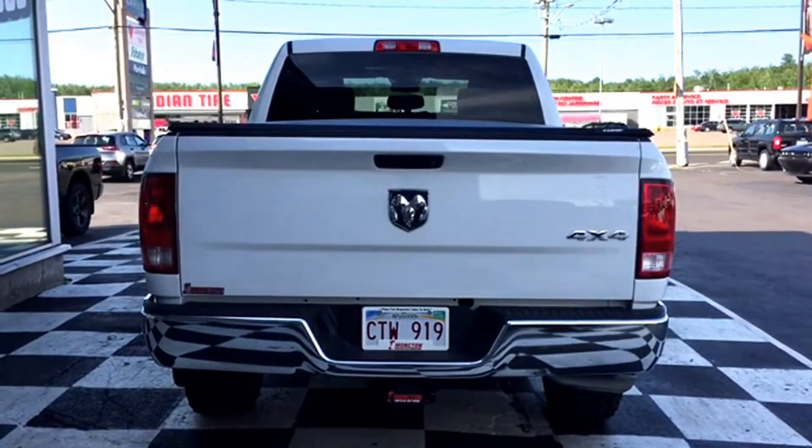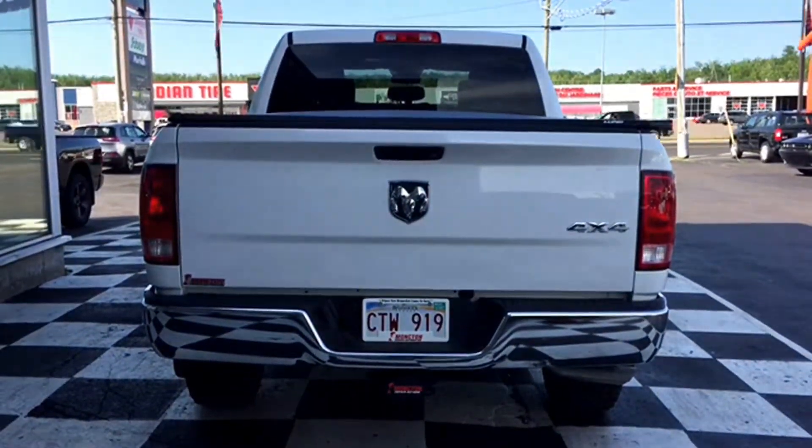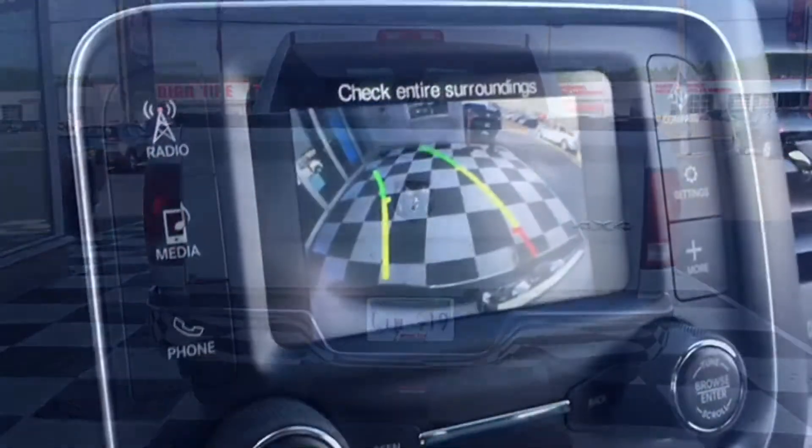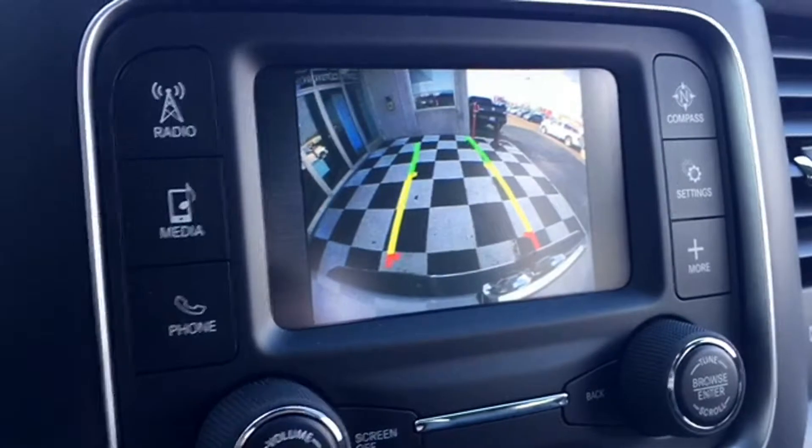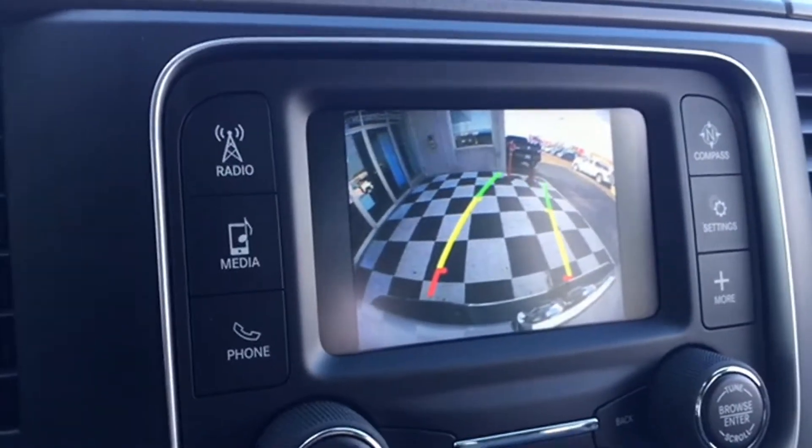The tailgate also houses your Parkview backup camera, and it's a lifesaver in a busy parking lot. To use it, throw your pickup into reverse. The image will appear on your media screen with on-screen gridlines to show proximity, making backing out or hooking up a trailer easier than ever.